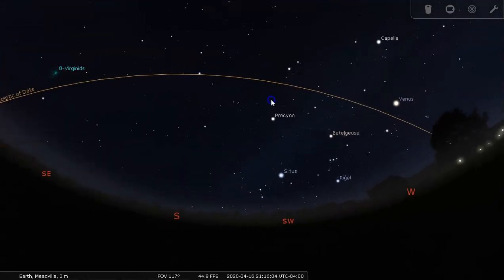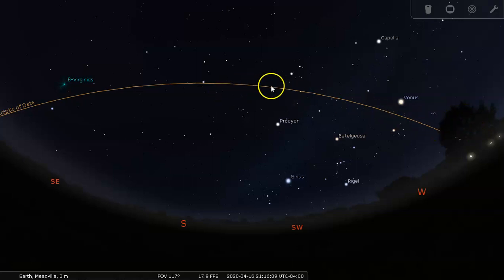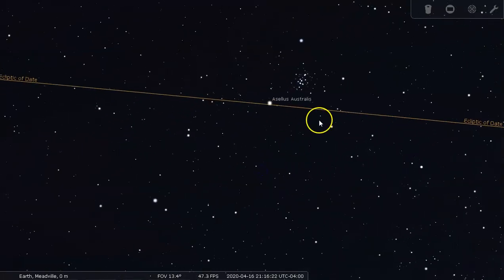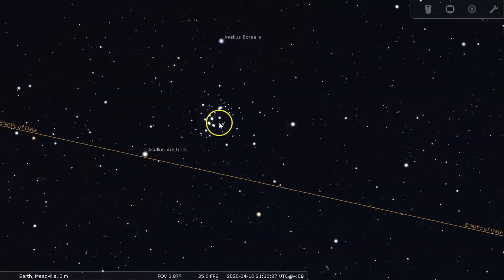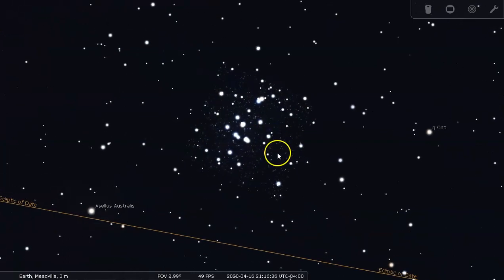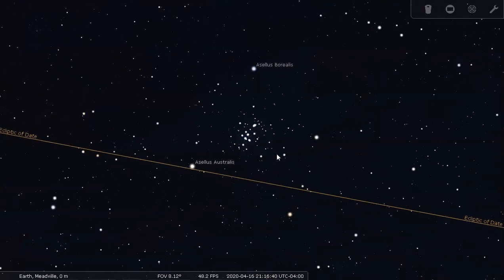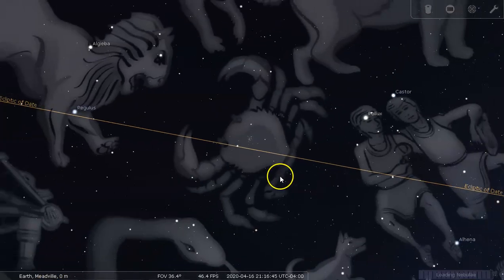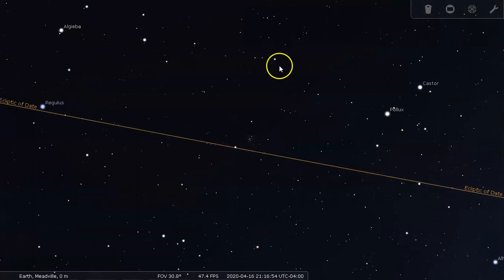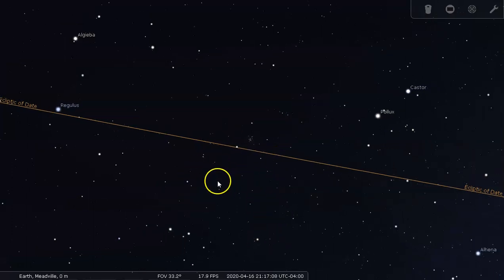If you turn your attention more towards the south, you can start to see additional constellations. After Gemini, the next zodiacal constellation is Cancer the Crab. In Cancer, the most beautiful thing to look for — especially with binoculars — is the Beehive Star Cluster. It's an open cluster not unlike the Pleiades and the Hyades. Open clusters typically have hundreds or up to thousands of stars. The Beehive Cluster is right in the meat of Cancer the Crab. Cancer is one of the dimmer zodiacal constellations, so you'll want dark skies, but you can envision the body with pincher arms going each way.